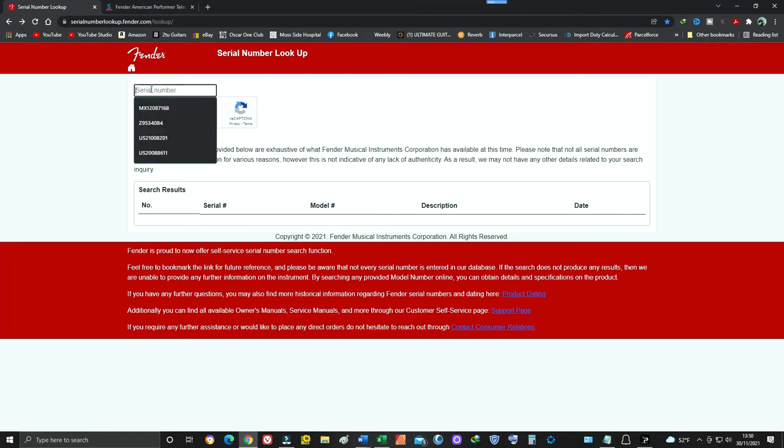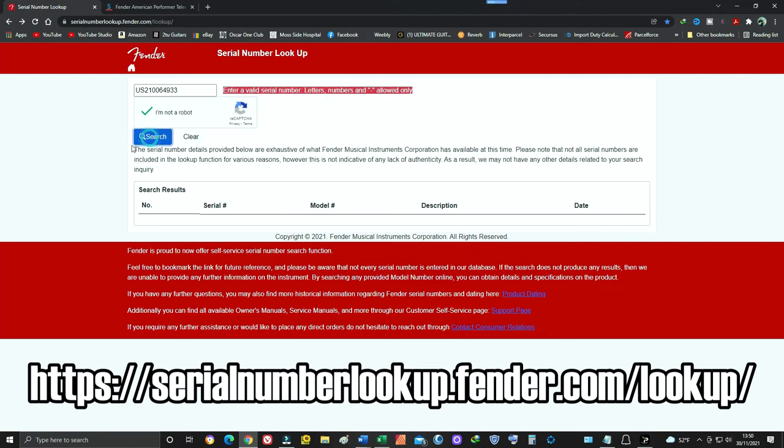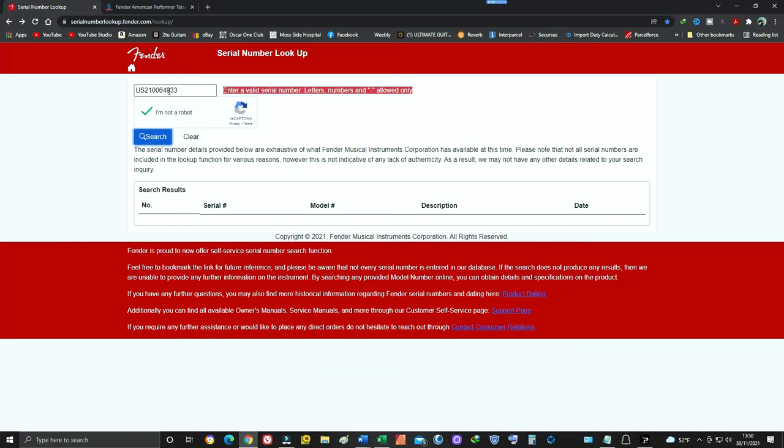We'll put that in the serial number lookup, click 'I'm not a robot,' and as you can see it comes back with an invalid serial number code — basically telling us that there are too many digits in the serial number.